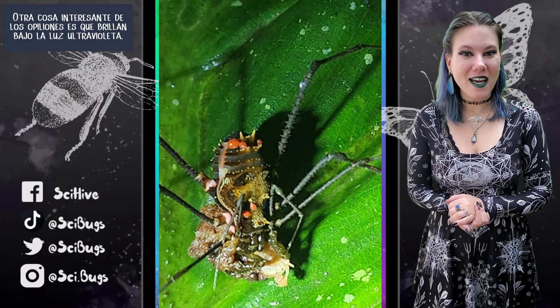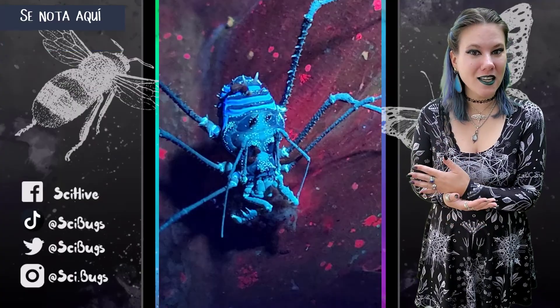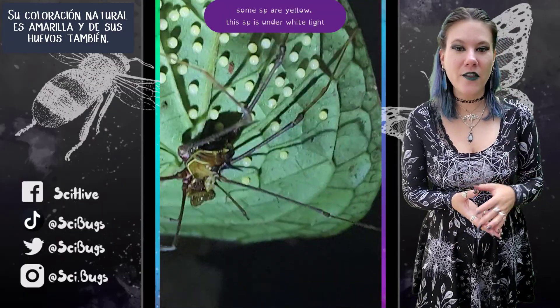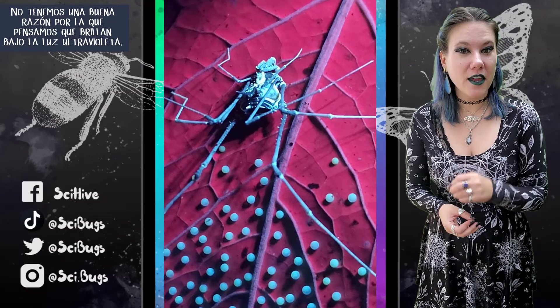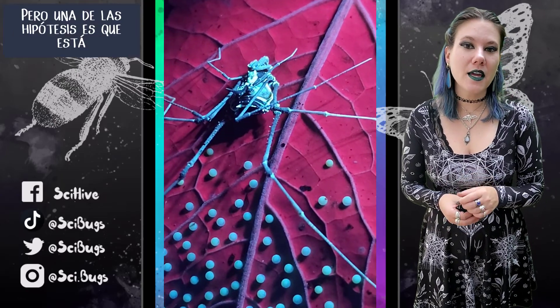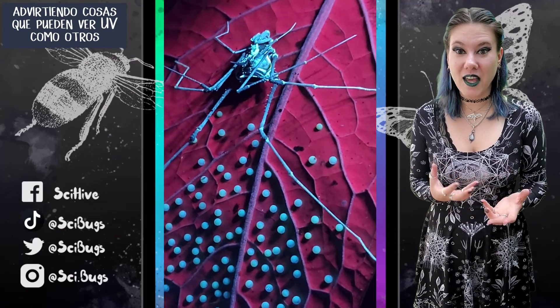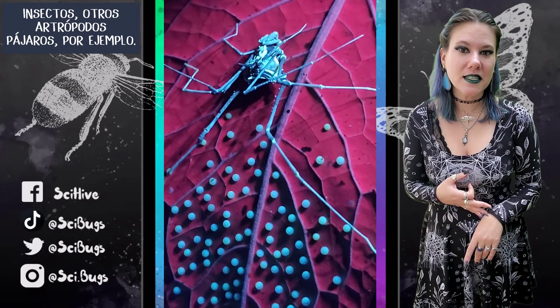Another interesting thing about daddy longlegs or harvestmen is that they glow under UV light. This is what you're seeing here — this is not their natural coloration. Their natural coloration is yellow and their eggs are pale yellow. We don't have a good reason for why they glow under UV light, but one hypothesis is that it's warning things that can see UV, like other insects, other arthropods, and birds.